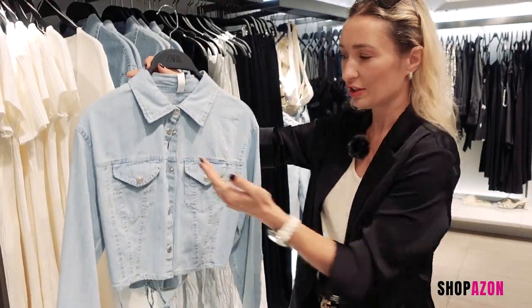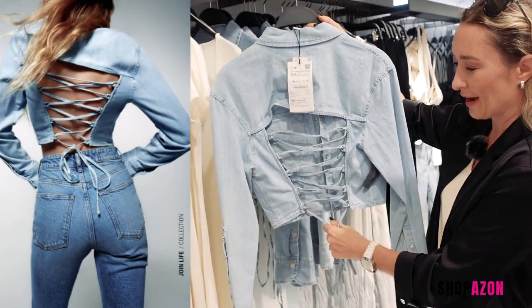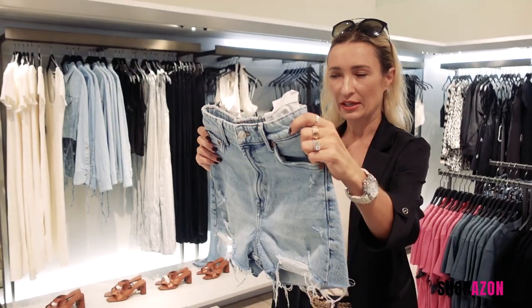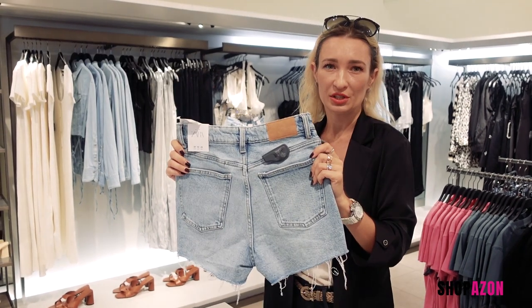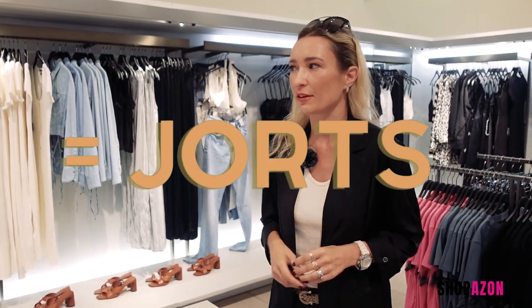Fringe cut, cropped jacket — very trendy. Slightly oversized, really like this design. At first sight this looks like a really nice tailored, very soft kind of top, but look at the surprise at the back. Really nice. And of course, no summer wardrobe is complete without shorts. But this year we're moving away from daisy dukes and tiny cheeks-revealing shorts to jorts. I'm very curious to see if Zara is catching up to this major, major trend.